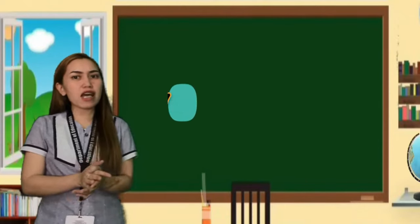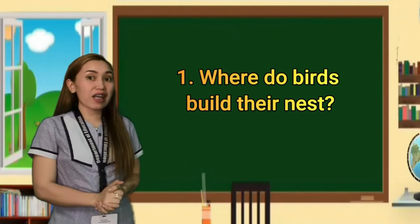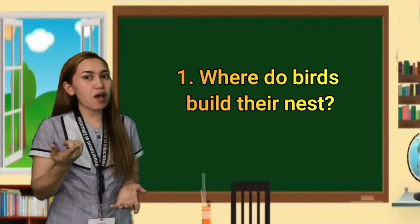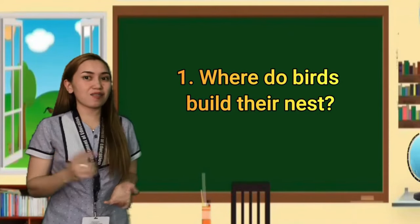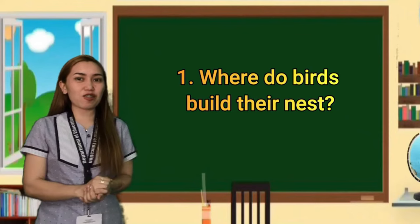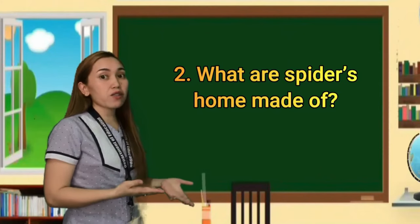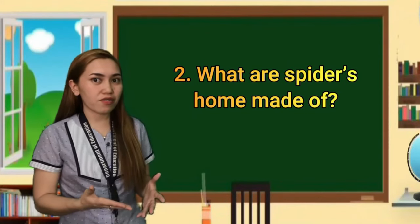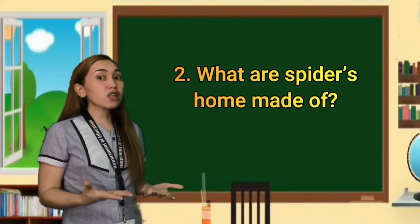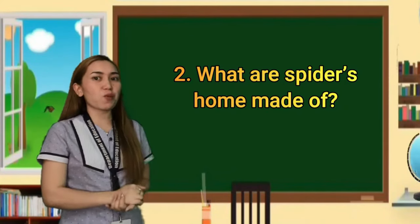Let's have a comprehension check. Number one: Where do birds build their nests? Can you write the answer on the answer sheet. The second question: What are spiders' homes made of? Have you seen the home of a spider? What are their homes made of? That's the second question for the comprehension check.